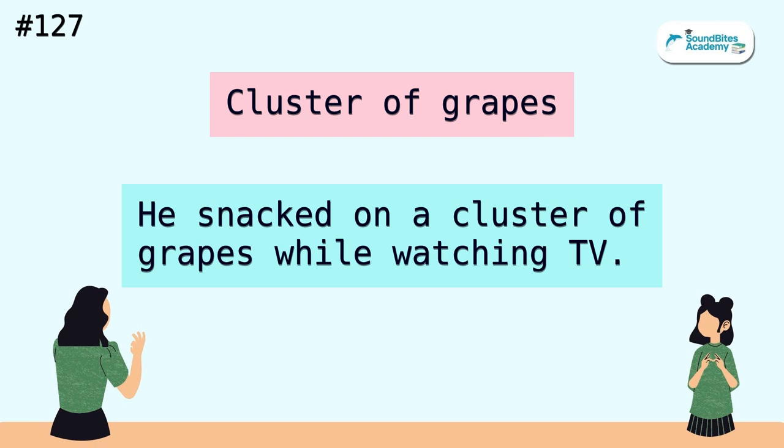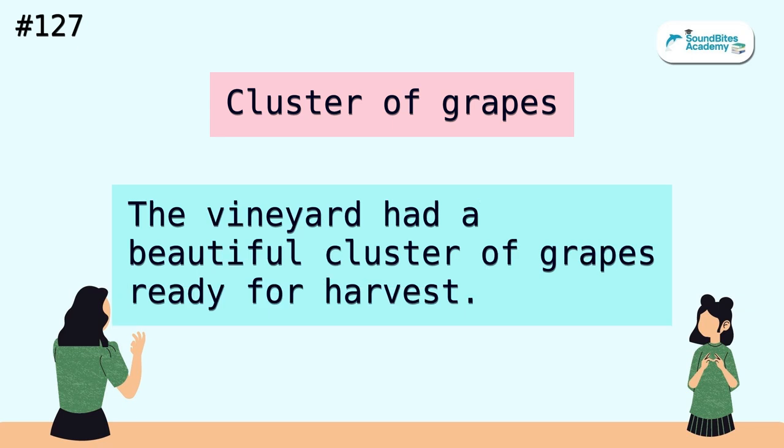Cluster of grapes. He snacked on a cluster of grapes while watching TV. The vineyard had a beautiful cluster of grapes ready for harvest.